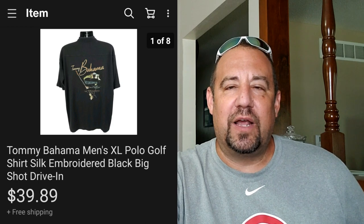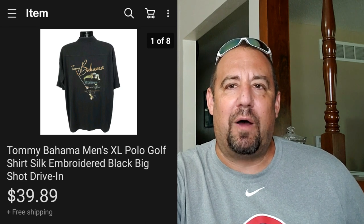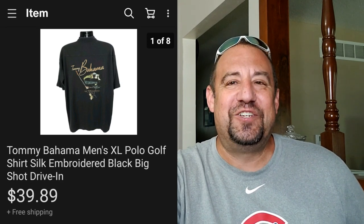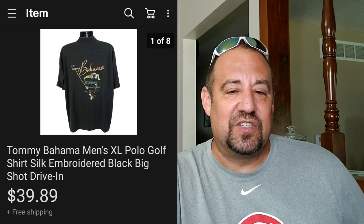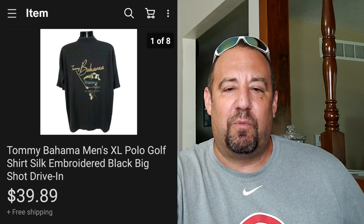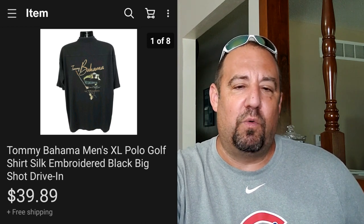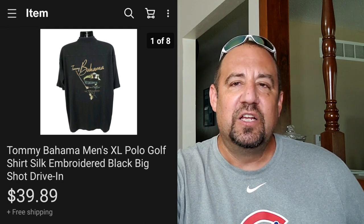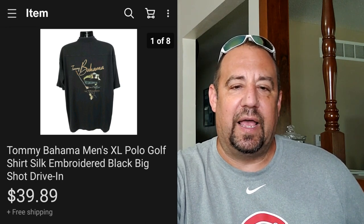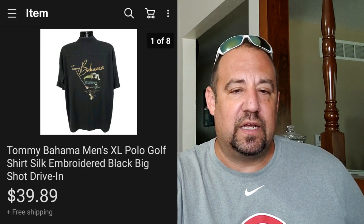If you guys are familiar with Shane the Rising Grind Picker - him and I got together one day. We live a few hours apart but happened to meet up and did a little bit of thrifting. I actually picked this shirt up when I was with Shane. This is a nice Tommy Bahama extra large polo golf shirt with silk embroidery. If this would have been a button-up shirt, it would have gone for a lot more money. Keep an eye out for the Tommy Bahama embroidered stuff - the market has really tanked on basic Tommy Bahama because there's just so much of it out there. Unless it's extremely unique or different, it's got to really stand out for me to pick it up. I got this for $3.99 and it went for $39.89.